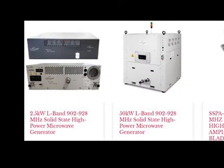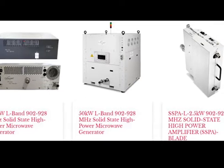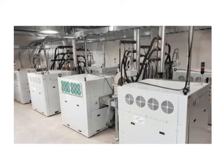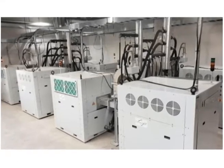Leveraging our core competencies, Crescent Technologies launched our industrial microwave product line in 2019, becoming the first US-based company to design, develop, manufacture, and commission a large-scale 200-kilowatt solid-state microwave generator.